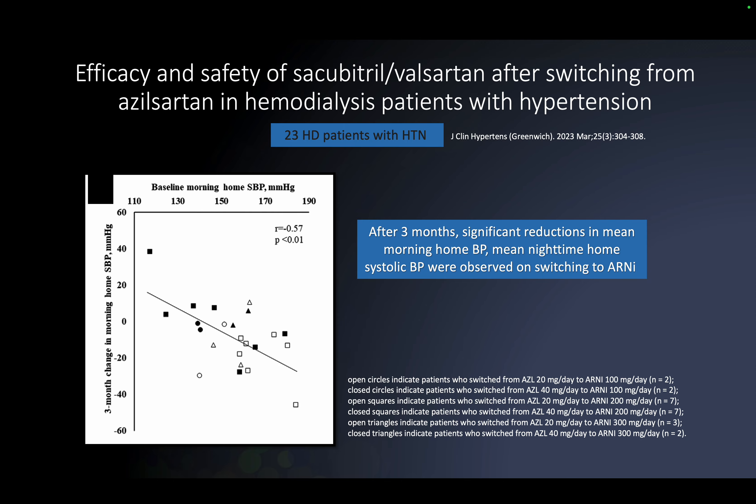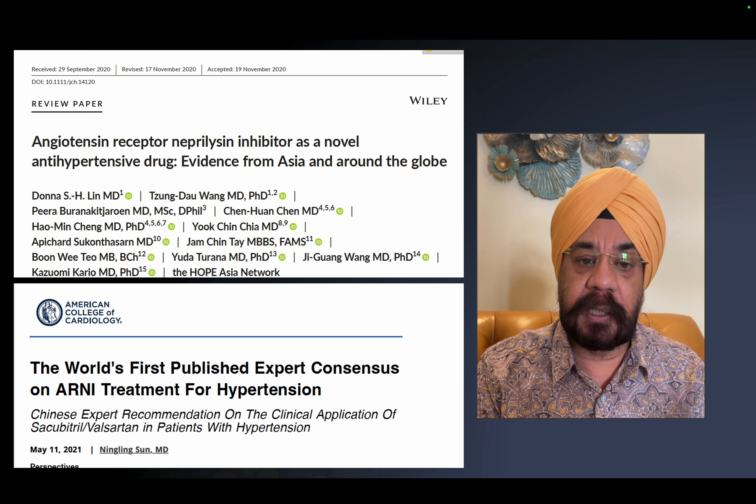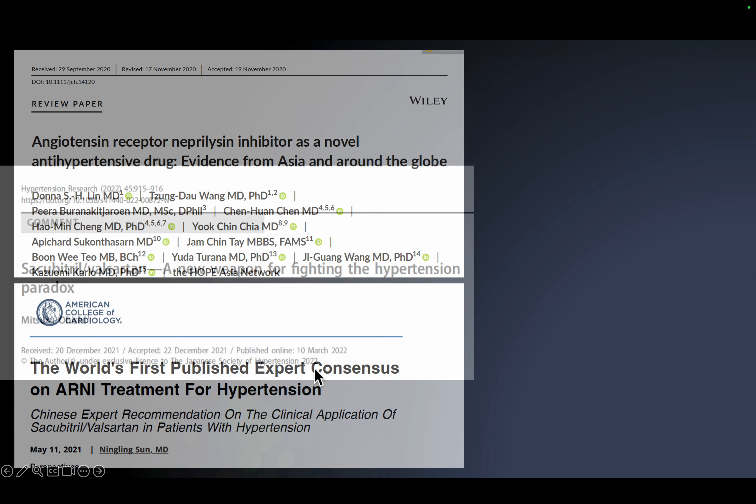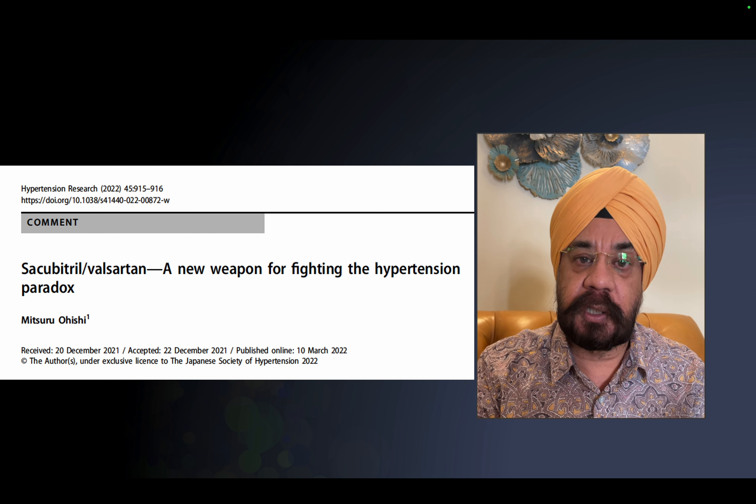Further data from studies published from Japan and China showed that ARNI is a novel antihypertensive drug and should be a good choice in resistant hypertension. Another study showed that switching from azilsartan to sacubitril/valsartan produced a significant reduction in mean blood pressure on ambulatory monitoring within two months. We are getting more and more consensus data that sacubitril/valsartan is a new weapon for resistant hypertension.